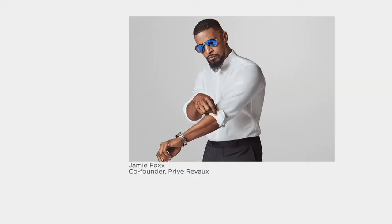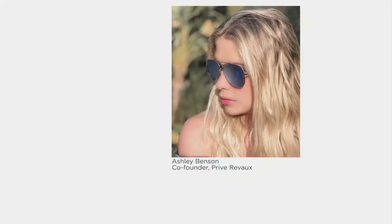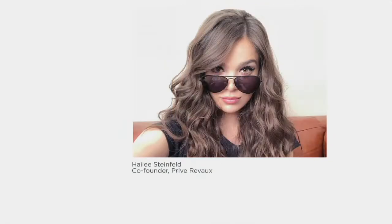Quality design. I like sunglasses that are polarized because, especially when it's bright outside, it just makes it so much easier to see when you have that high quality polarization. Preve Reveaux, with the help of Jamie Foxx — who you saw in that brand intro — said, with a group of people that could make it happen, I want to make sunglasses that are attainable. Sunglasses that are affordable. So their entire line is really based around being under that $30 price point.